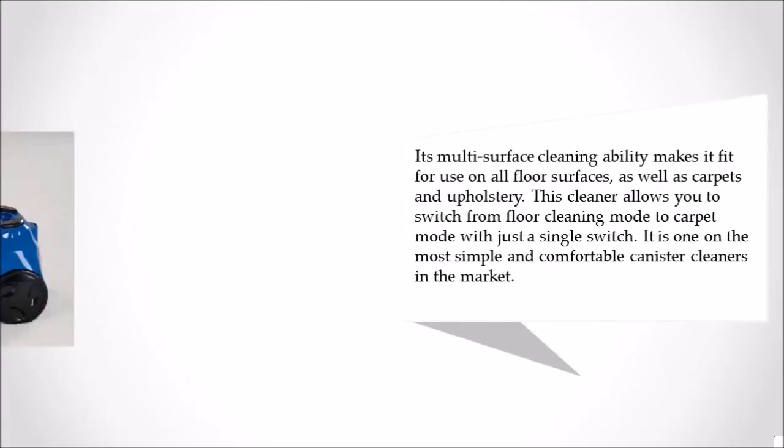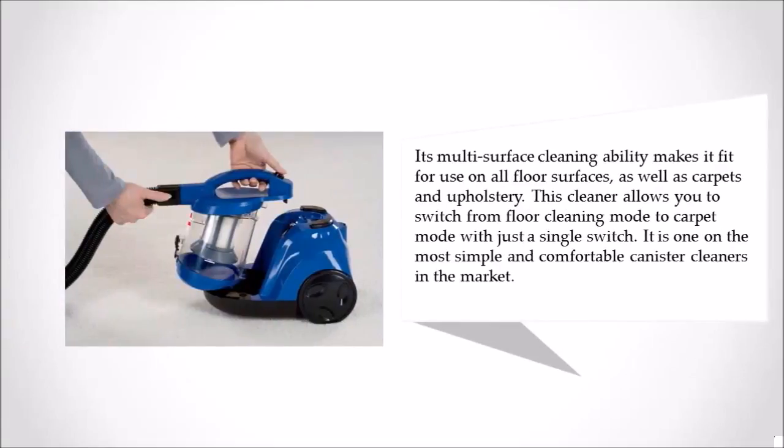Its multi-surface cleaning ability makes it fit for use on all floor surfaces, as well as carpets and upholstery. This cleaner allows you to switch from floor cleaning mode to carpet mode with just a single switch. It is one of the most simple and comfortable canister cleaners on the market.